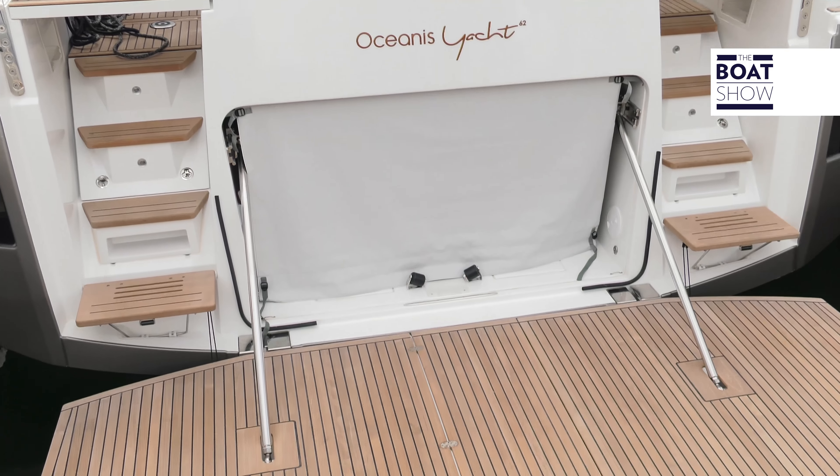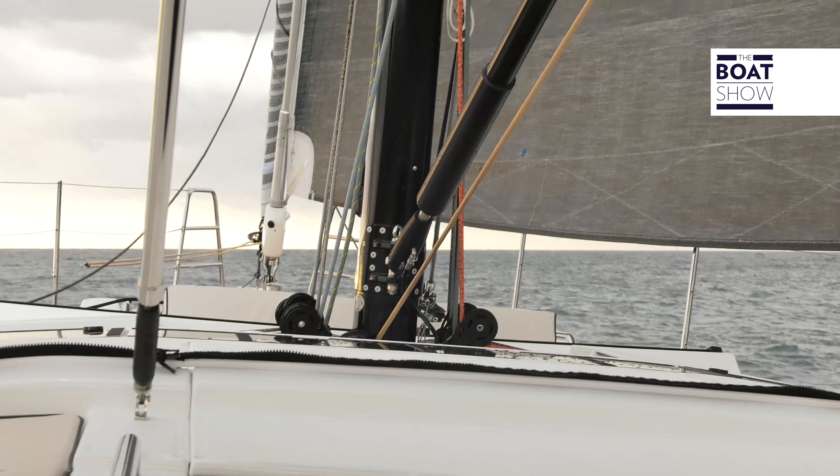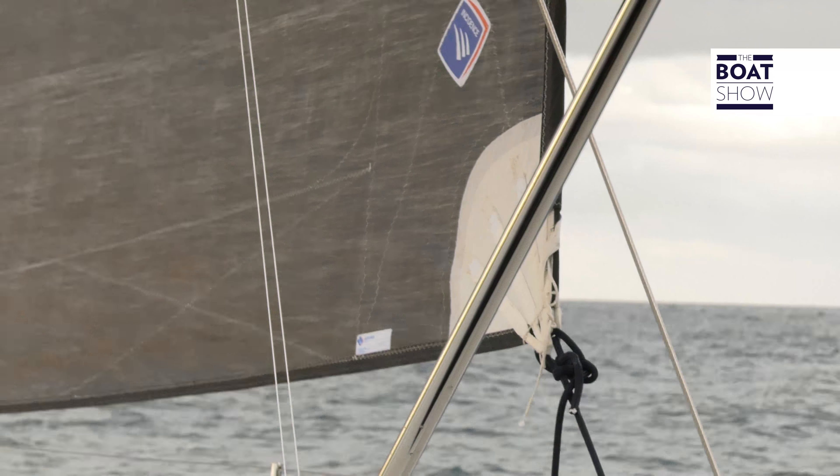We are sailing with the Code Zero, a modern sail armed on the bowsprit. It is easier to use than a spinnaker, and in some conditions it offers the same performance. The boat is quite agile despite its size and weight, including here below me a 300 kilogram tender, which is requested by the owner of this particular boat.